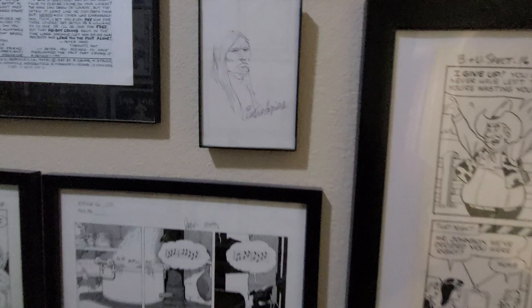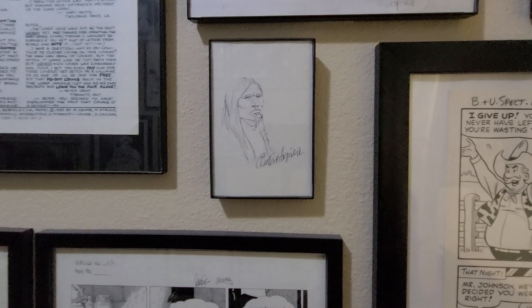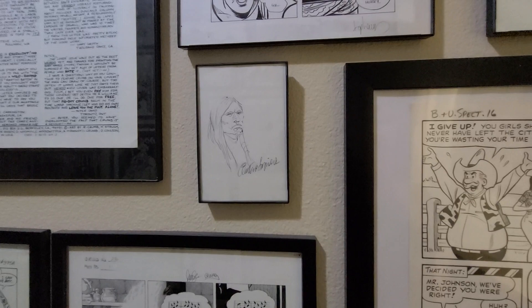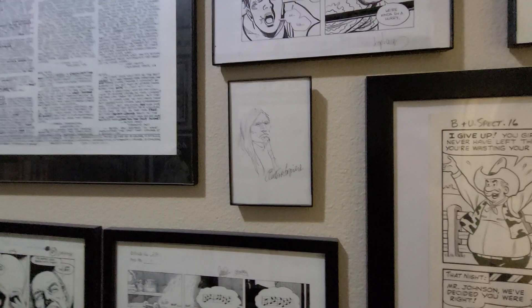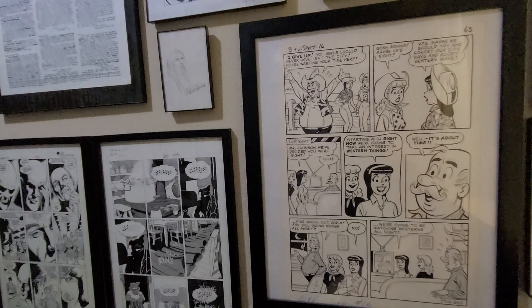Over here this little guy is just a Native American portrait by Serpieri — one of my favorite cartoonists, the Italian cartoonist known for doing westerns, and more importantly for doing smut. This little guy is probably the only thing I'll ever be able to afford by him, so I'm happy to have at least something on the wall.